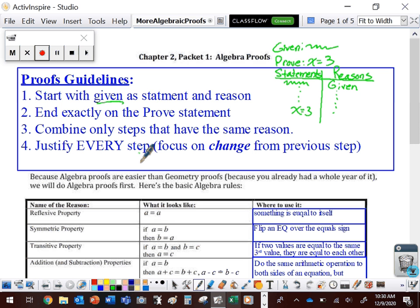Given will always be our very first reason, but prove will never, ever be any reason that we use. We do need to end exactly on what we are asked to prove. We're only ever going to combine statements that have the same reason, which means we move one little step at a time and we justify every single step that we make. Every little change needs a justification — a property, a theorem, something that says it's okay to do that.